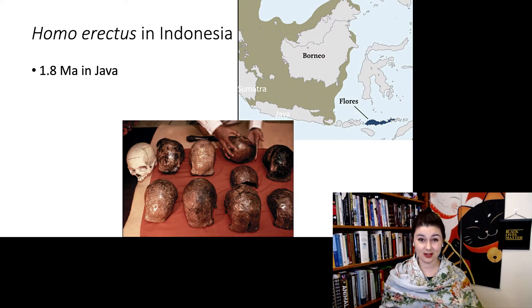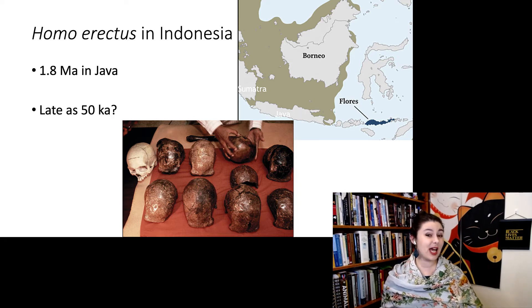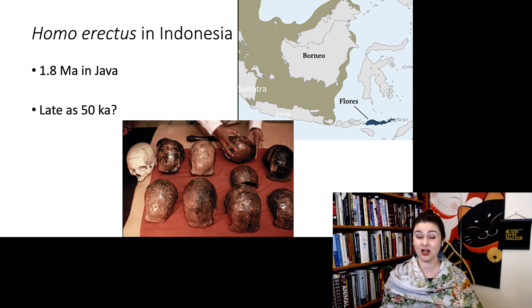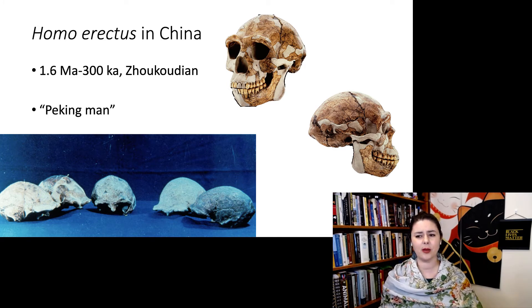One of the cool things about Homo erectus is we find them everywhere. We find them in Indonesia at about 1.8 million years ago, possibly as late as 50,000 years ago — though that younger date is a little debated. We also find Homo erectus in China, with specimens from Zhoukoudian ranging from as early as 1.6 million years ago to 300,000 years ago. This particular specimen is known as Peking Man — one of the specimens unfortunately lost during World War II, a scientific casualty of war.